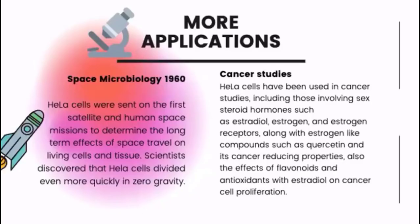In 1960, HeLa cells were sent on the first satellite and human space missions to determine the long-term effects of space travel on living cells and tissue. Scientists discovered that HeLa cells divide even more quickly in zero gravity. HeLa cells have also been used in a number of cancer studies, including those involving sex steroid hormones such as estradiol, estrogen, and estrogen receptors, along with estrogen-like compounds such as quercetin and its cancer-reducing properties.